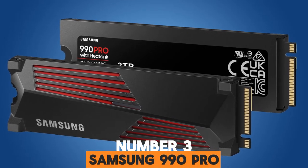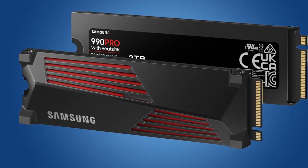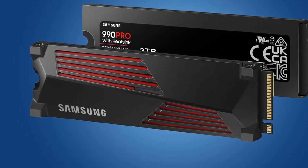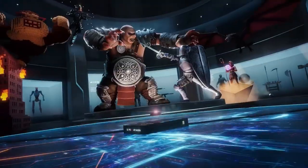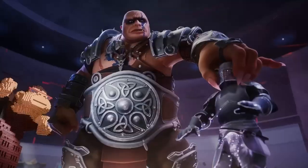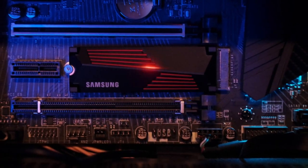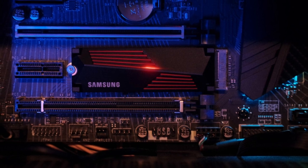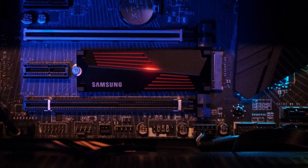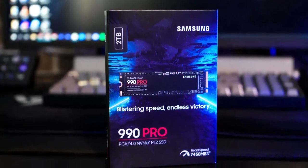Number 3. Samsung 990 Pro. Samsung was an undisputed leader in the SSD space for years, but more recently the Korean electronics giant has often been unable to stay ahead of the competition. The 990 Pro is a return to form, with Samsung now retaking the lead in many key benchmarks that reflect real-world use. This is perhaps not readily apparent when just looking at the sequential transfer rates, where the Samsung 990 Pro, much like the competition, basically maxes out the PCIe Gen 4 bandwidth. It does excel in the random performance area, however, at up to 1.4M / 1.55M IOPS read/write.